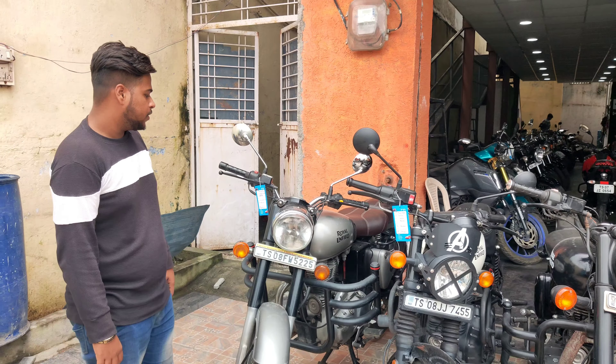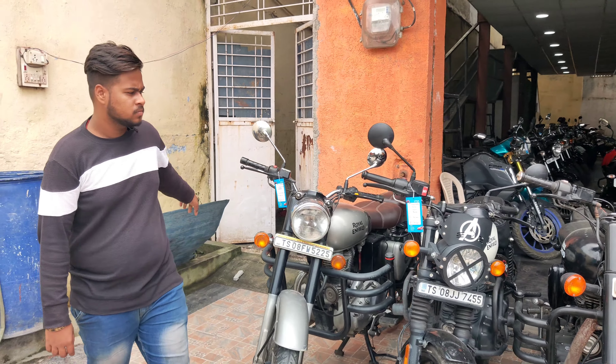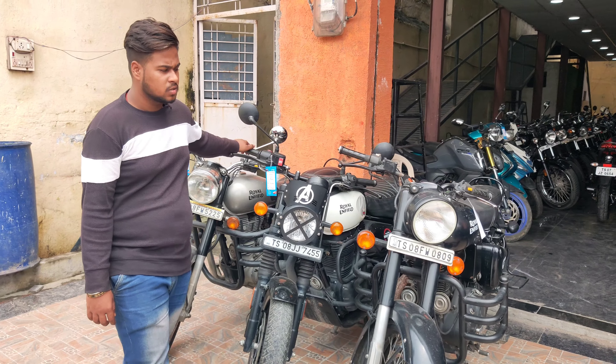This is Classic 350, 2018 model, and the price is ₹1,59,000. This is Hunter — Royal Enfield Hunter model, 2022 model, and the price is ₹1,79,000.